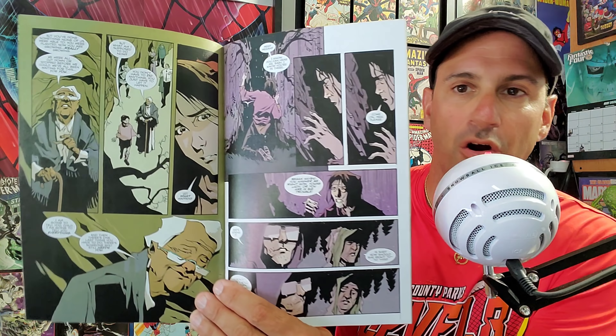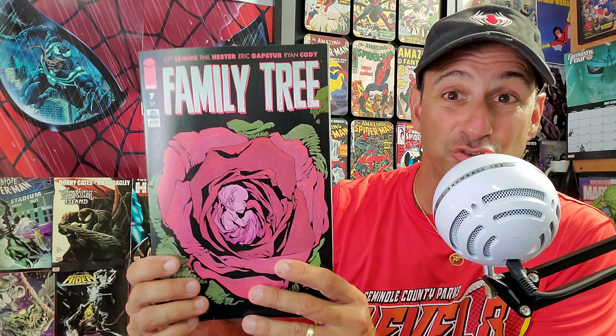Next, Family Tree issue seven has definitely taken a different turn, but it's still a really great book. We see the tree apocalypse go in a new direction and learn about Meg's older brother and how he'll survive going forward. We're also getting some historical context. Written by Jeff Lemire with nice artwork — something totally different and I'm really enjoying it.